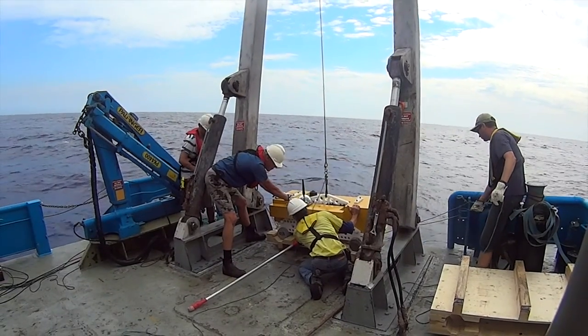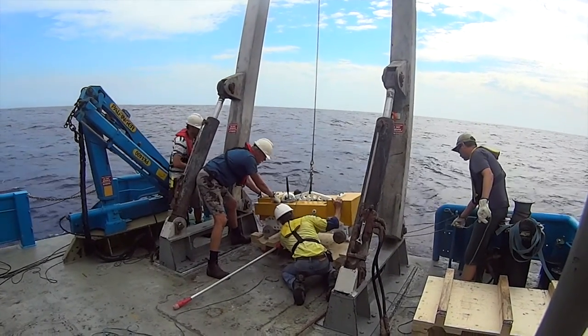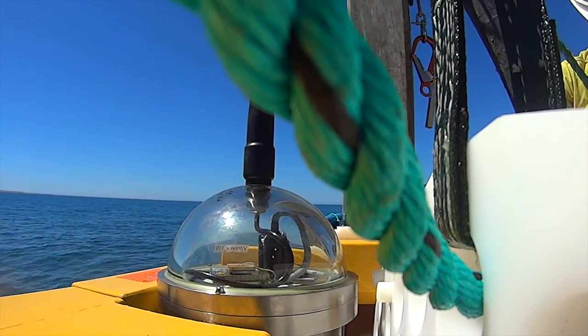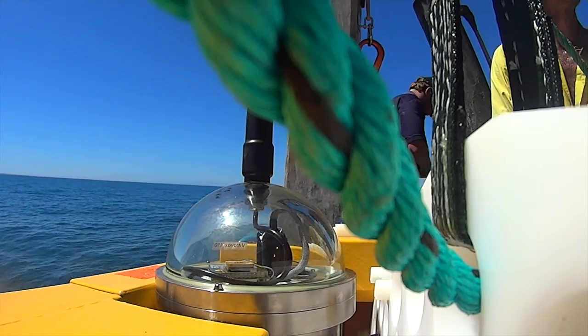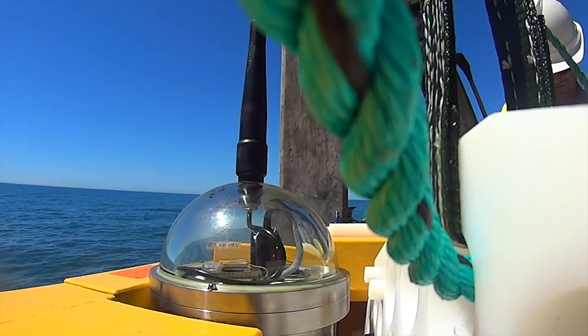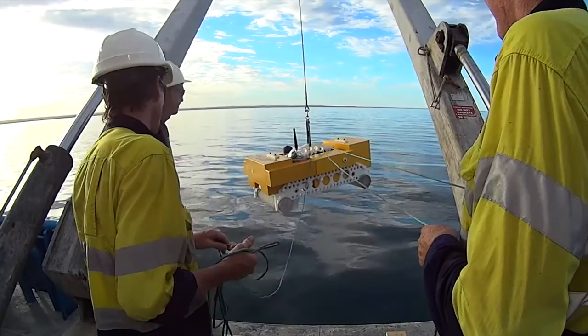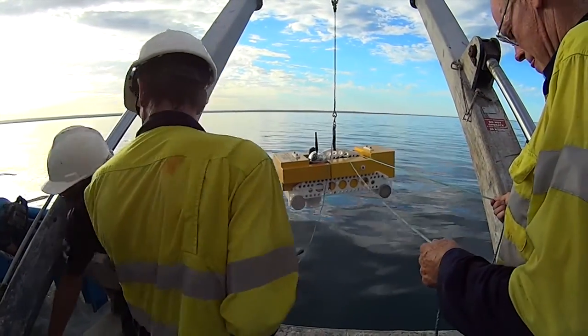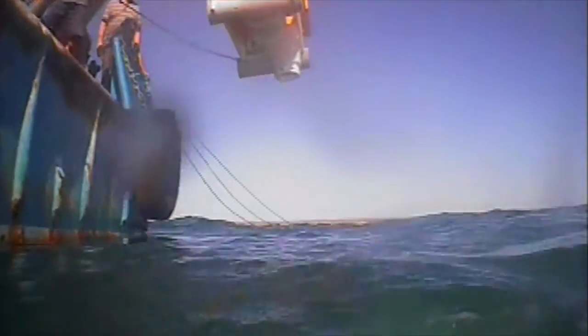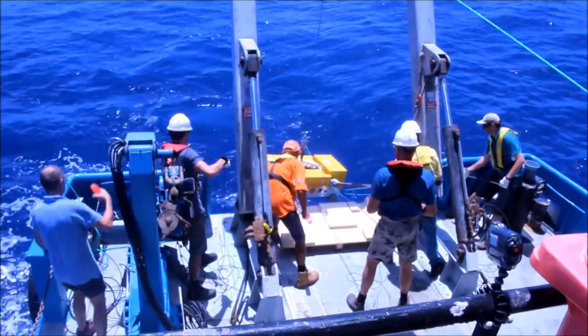The OBS has releasable concrete ballast to help it sink to the ocean floor, and is fitted with a high-tech buoyancy material known as syntactic foam — the yellow blocks attached to the OBS frame. This is the same material that made up 70% of the volume of the Deep Sea Challenge submarine, used by Titanic director James Cameron to descend 11km into the Marianas Trench, the deepest part of the world's oceans.